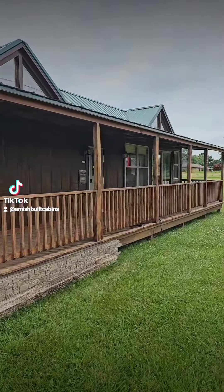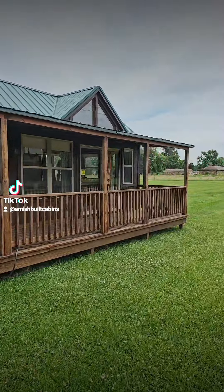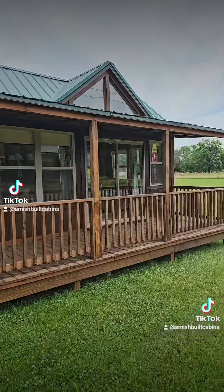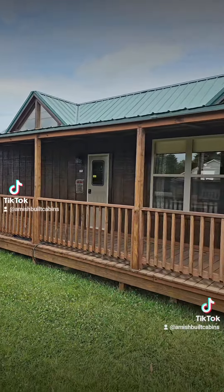This beautiful structure built by the Amish and the Mennonites — this is the one we call the Lumberjack. This is an RV park model, RVI certified, two bed one bath, fully loaded: electric, plumbing, heating, cooling, tub, toilet, and sink. 110,000 dollars.